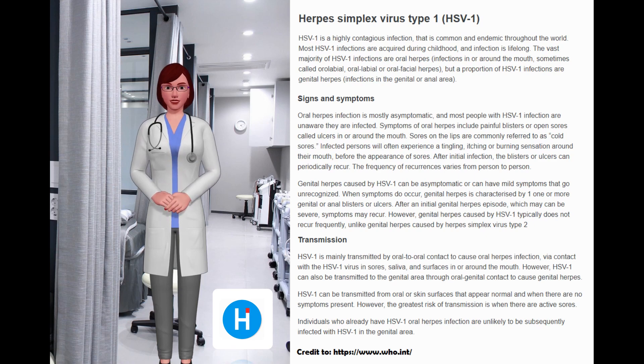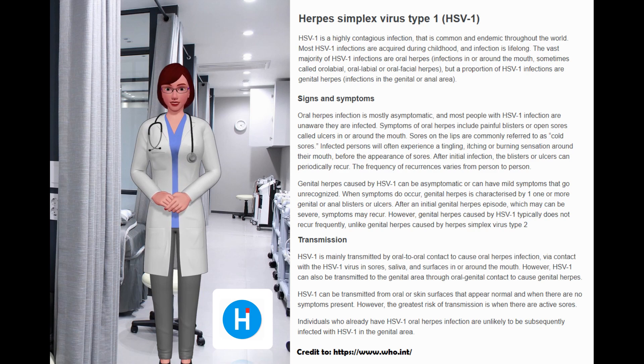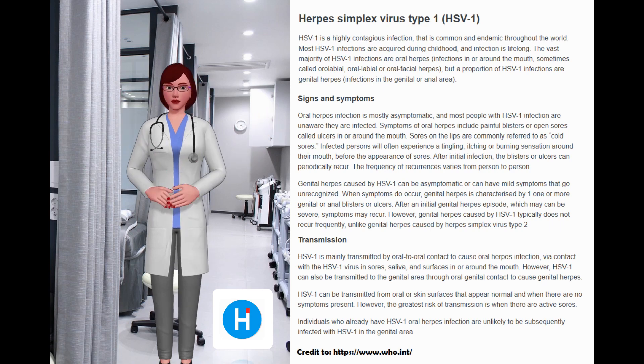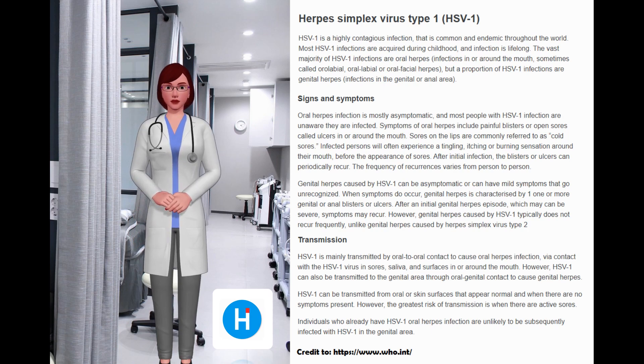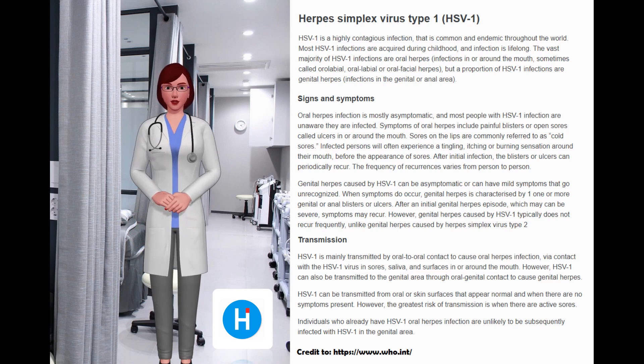Herpes simplex virus type 1 (HSV-1) is a highly contagious infection that is common and endemic throughout the world. Most HSV-1 infections are acquired during childhood and infection is lifelong. The vast majority of HSV-1 infections are oral herpes in or around the mouth — sometimes called oral labial or orofacial herpes — but a proportion of HSV-1 infections are genital herpes. Oral herpes infection is mostly asymptomatic, and most people with HSV-1 infection are unaware they are infected.